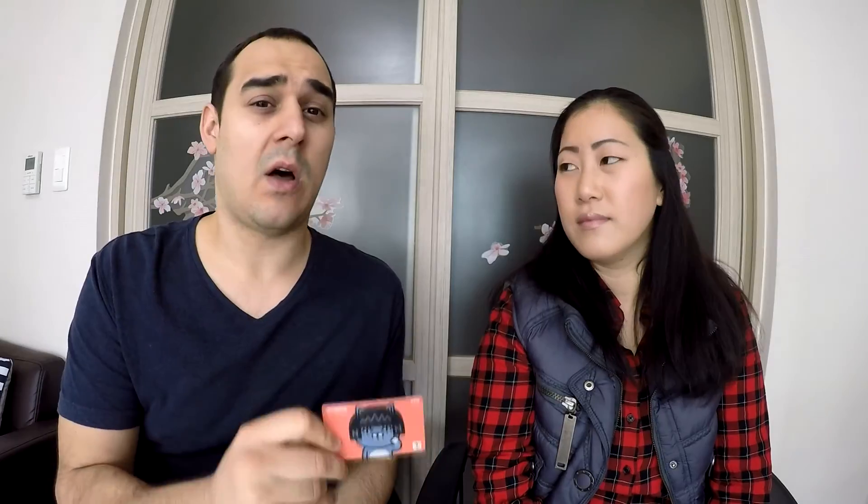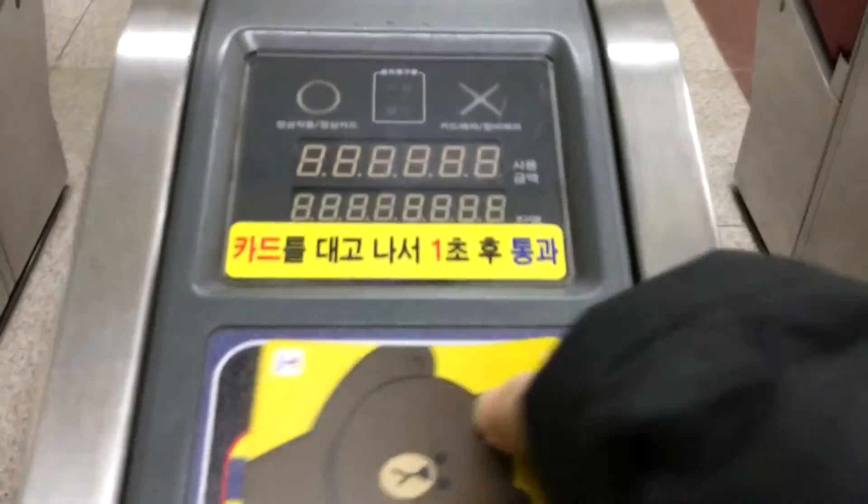Number six: public transportation. Get yourself a T-money card. You can buy these at most convenience stores, load money onto them with cash — you can't use a card — and use them for buses, subways, and some taxis. They come with fun designs like the Kakao bear. When you get on the bus, scan at the front; when you leave, scan again. If you transfer to another bus or subway within about 15 to 30 minutes, you get a free transfer. I've gotten across the city on just one scan, which is about $1.25.